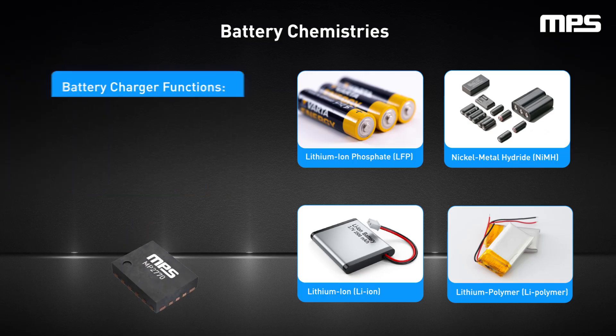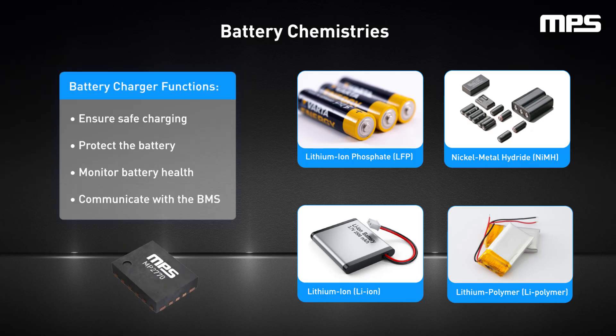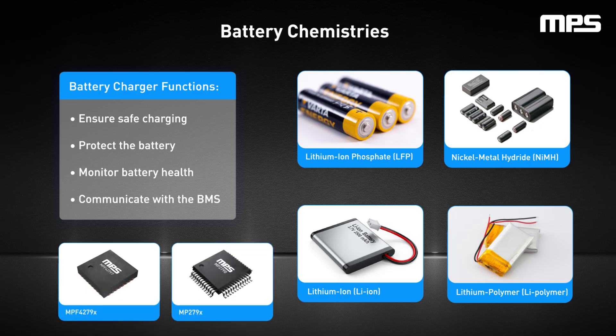Battery charger ICs play a crucial role in the battery management system, or BMS, by ensuring safe, efficient charging. They can also work with fuel gauges and battery monitors and protectors to help protect the battery, monitor the battery's health, and communicate with the BMS if there are any issues.